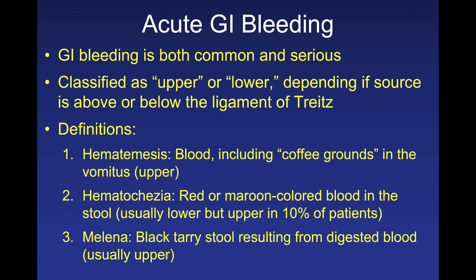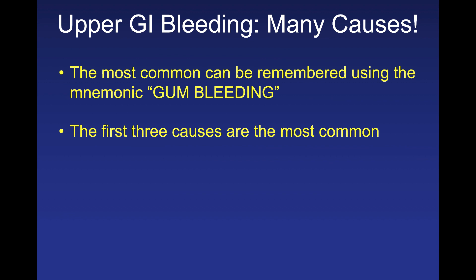Finally, melena almost always indicates the presence of black, tarry stool — blood coming from the upper GI tract having been digested by acid into hematin. Melena almost always means upper GI bleeding, and the key thing about melena is it often smells horrible. When you enter a patient's room, you can actually smell this from a distance, and it should be your first clue that a patient may have an upper GI bleed.